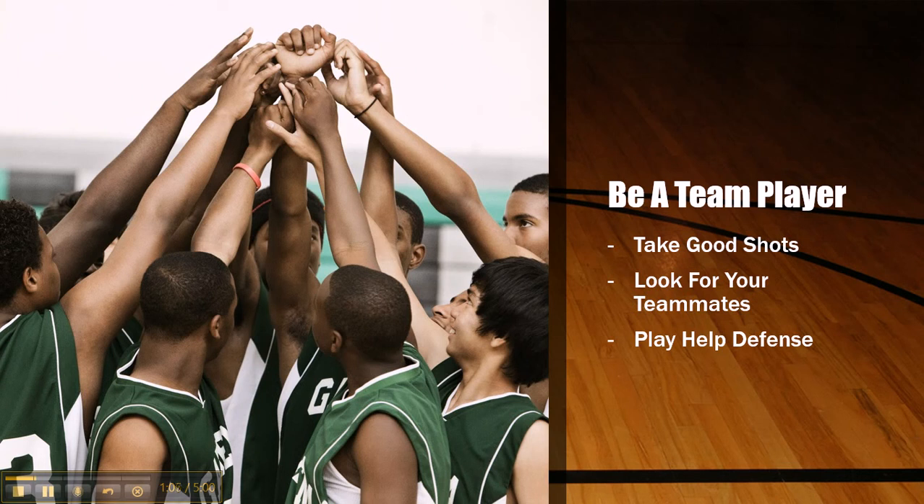Play help defense. There are going to be times when a teammate gets broken down and somebody gets to the basket. You need to be aware of that and help out your teammate — that's called help defense. If the offensive player gets past your teammate who's playing defense, you need to show up and help at the basket to protect the rim. You may have to leave the player you're defending, but would you rather give up an easy layup or a three? The chances of them hitting a three are a lot less than them making an easy layup, so you've got to play help defense.